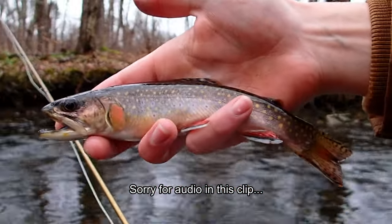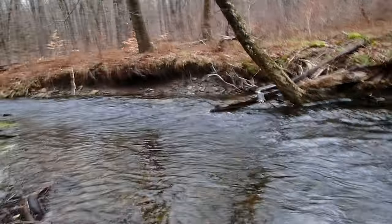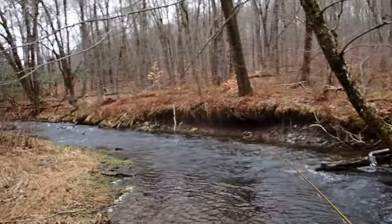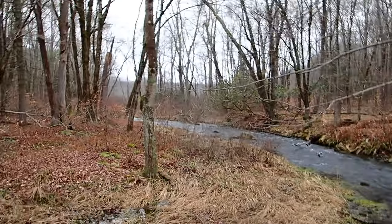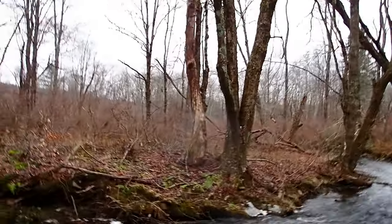My GoPro just died but got this little guy on the euro-nymph. I'm looking for holes like this that you can tell are a bit deeper and slower. Up there I wouldn't fish — in this area I'd start about here and fish this area. Got that trout right under that tree branch. Overall you just want to look for deeper, slower moving holes. Right now there's a super low chance of a trout being in fast water.